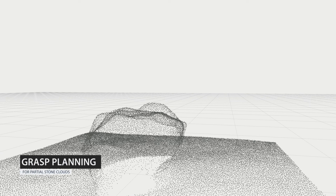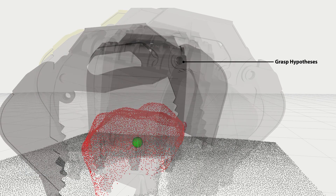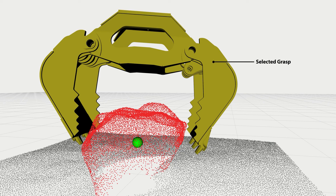The segmented stone clouds are fed into the grasp planner, which identifies and ranks grasp hypotheses, classifying them for force closure validity while avoiding collisions with the remaining points in the base map.